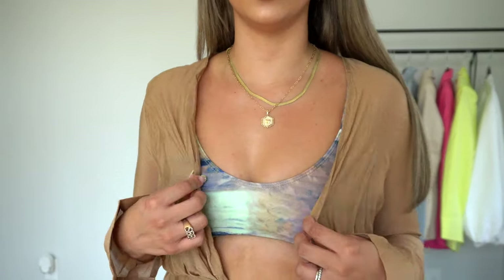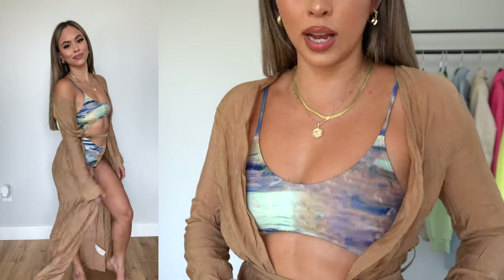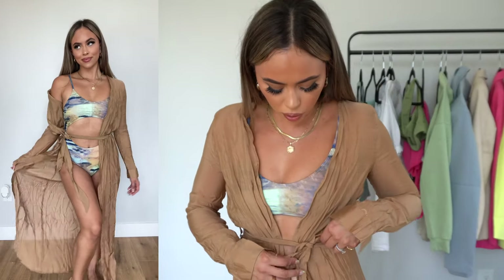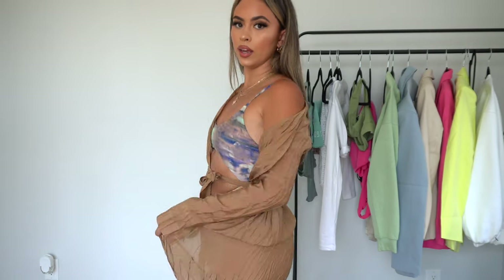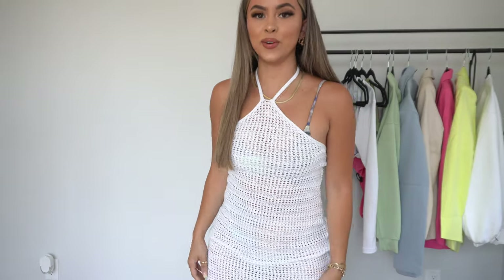Up next, in the swim category, I got this linen camel color cover-up. I wish I would have sized up just once — it fits really well but the sleeves are a little snug. It looks very chic though, so if that's your look, go for it. You can always size up if you want a more casual fit. I love how it flares down at the waist and it's really breathable. I even like the wrinkly look of it.